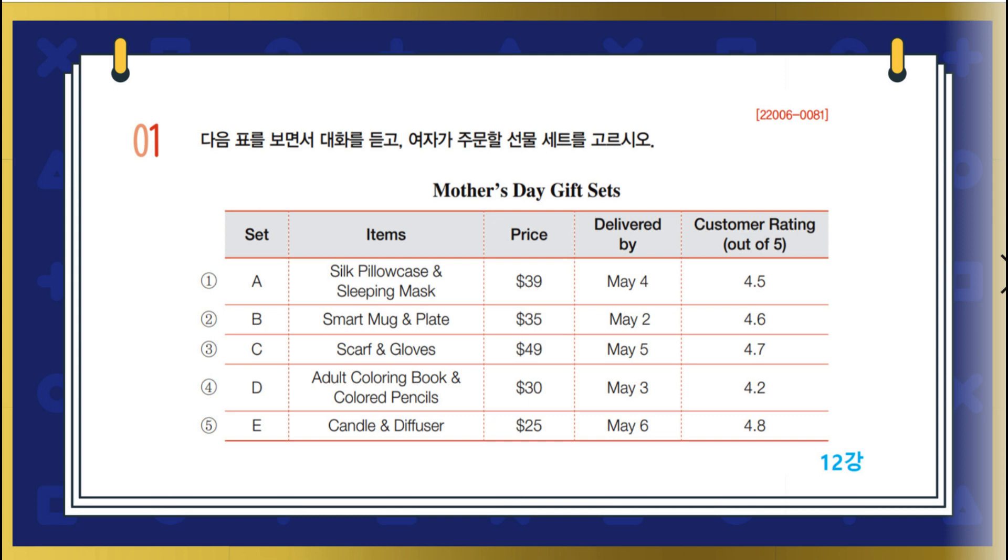These two options are left then. I think your mother will like either of them. Why don't you go for the one with a higher customer rating? Okay, I'll order it. Thanks for your help. No problem.